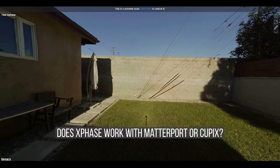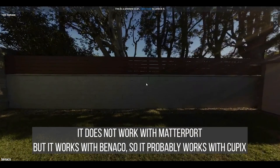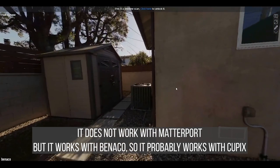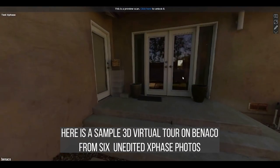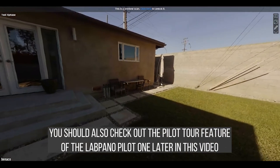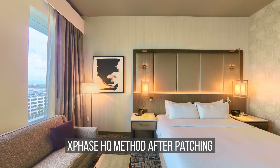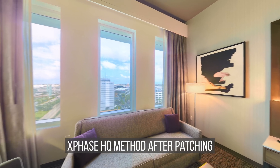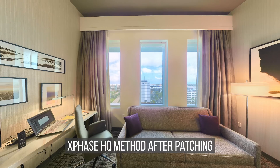Several people have asked if you can use the X-Face with Matterport or Cupix. You cannot use it with Matterport, and I haven't tried Cupix, but I have tried it with a similar 3D virtual tour service called Benaco. For outdoors the X-Face is definitely recommended. For indoors, you do have stitching errors and glare to be aware of, but if you don't mind those issues or know how to fix them, the X-Face is one of the best 360 cameras for virtual tours.